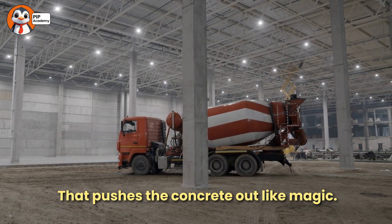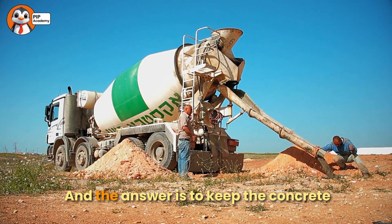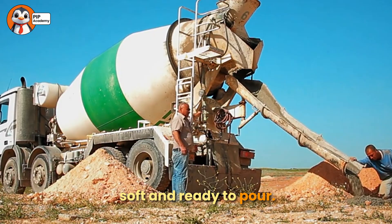Quiz number two! Why does the drum on a concrete mixer spin? A: To keep the concrete soft and ready. B: To make music. C: To go faster. And the answer is: to keep the concrete soft and ready to pour. Great job!